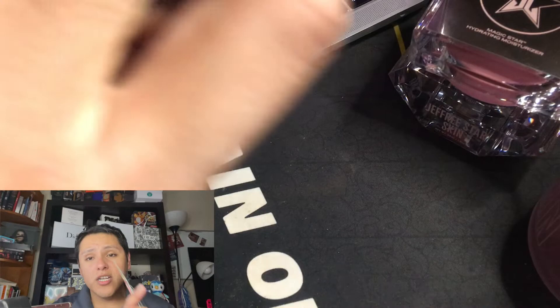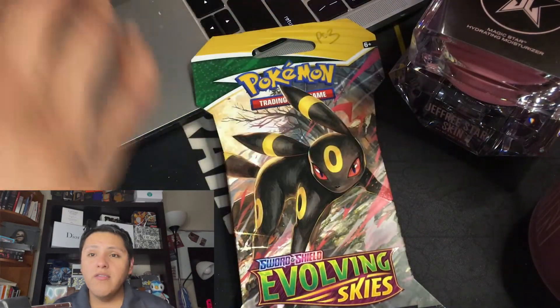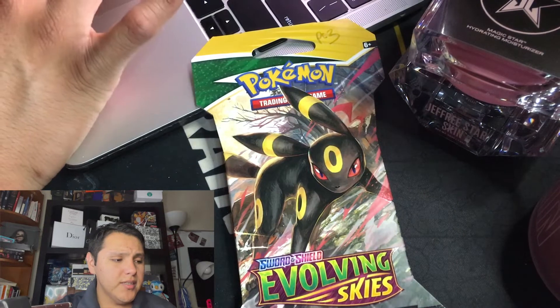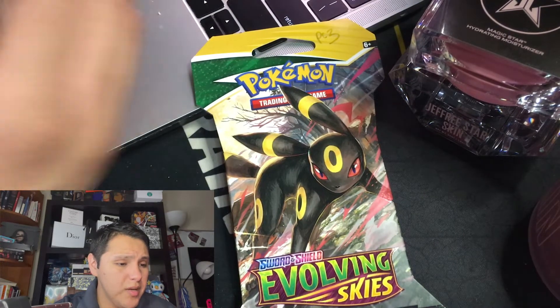Now let's go ahead and open up the next two Pokemon packs. Here we have this one and this one. I forgot how much this one costs — I believe it costs like $28. Not that bad.